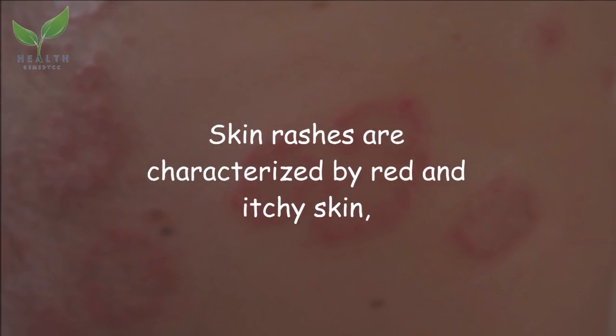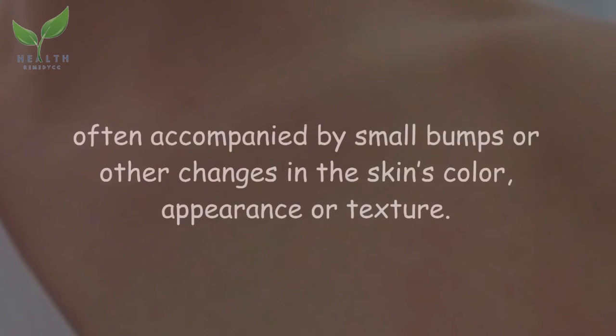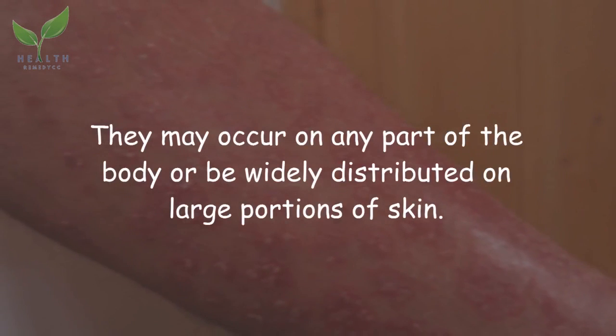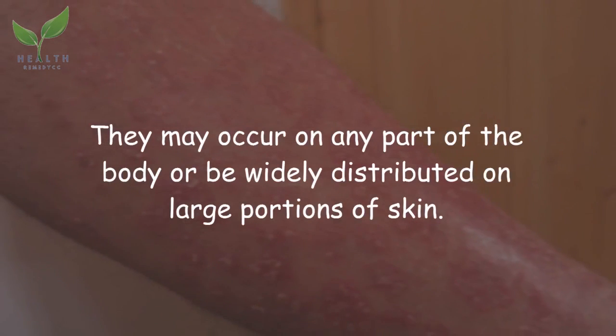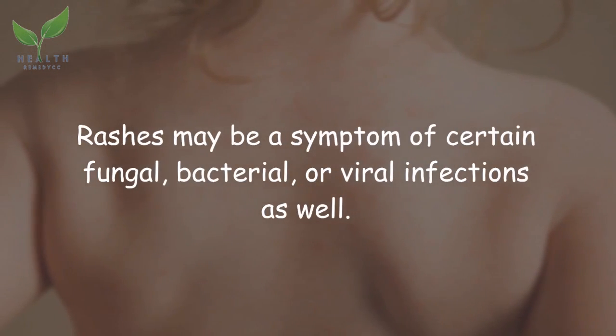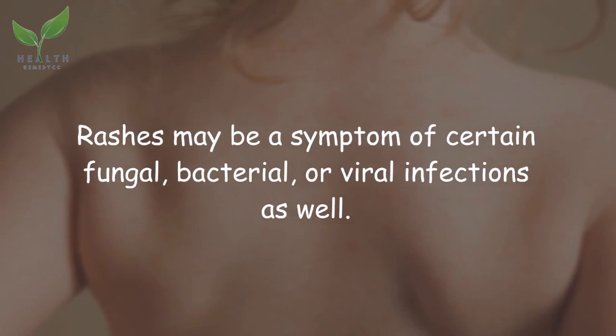Skin rashes are characterized by red and itchy skin, often accompanied by small bumps or other changes in the skin's color, appearance, or texture. They may occur on any part of the body or be widely distributed on large portions of skin. Rashes may also be a symptom of certain fungal, bacterial, or viral infections.